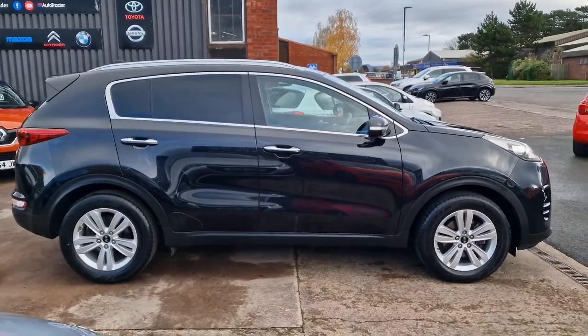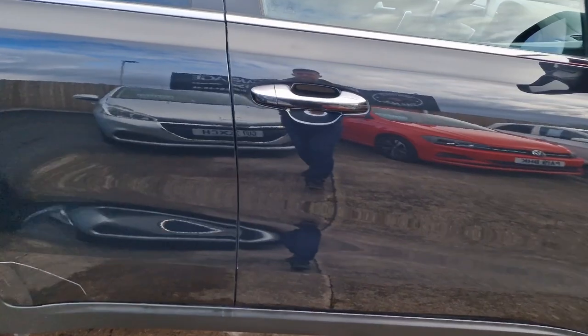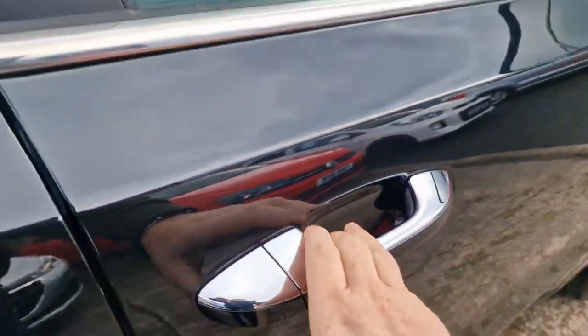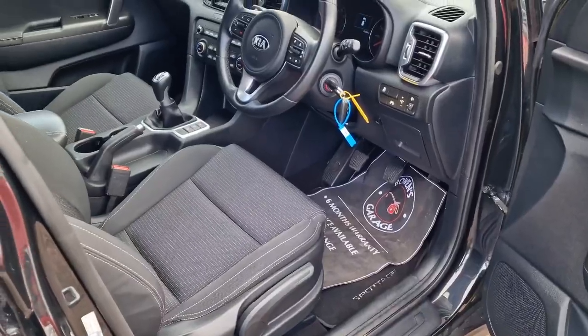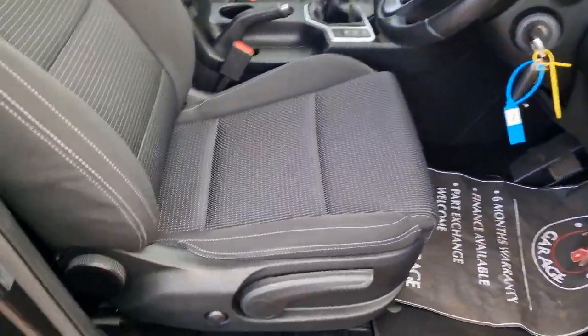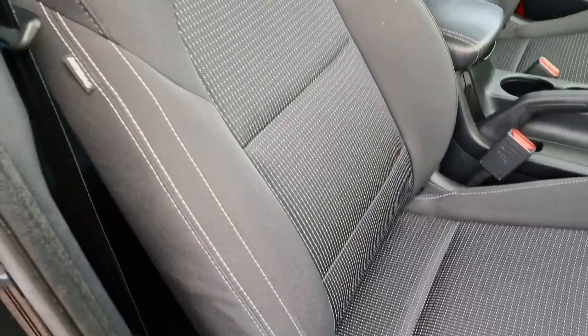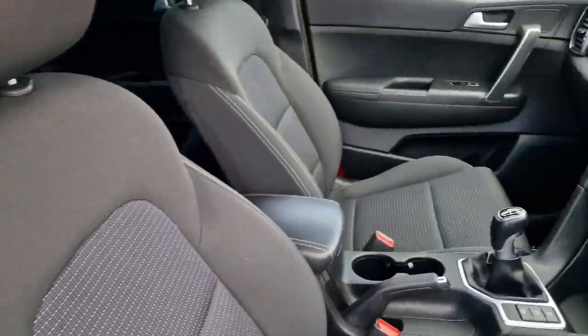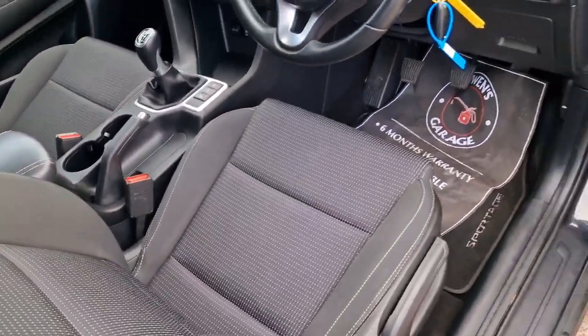Really nicely appointed as well. You've got the alloy wheels, remote central locking of course, and these chrome door handle caps. As we have a look inside, extremely tidy. Seats are all good, leather centre armrest there. Not been abused at all, this.